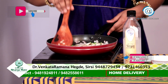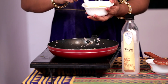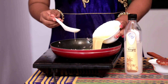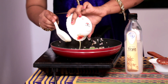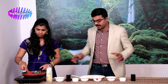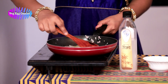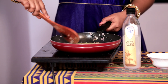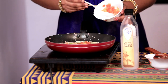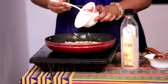Next, add the beaten egg — pour the beaten egg over the vegetables. The eggs and vegetables start occupying the entire pan. After half-boiling the eggs, tomato can be added as the last step.